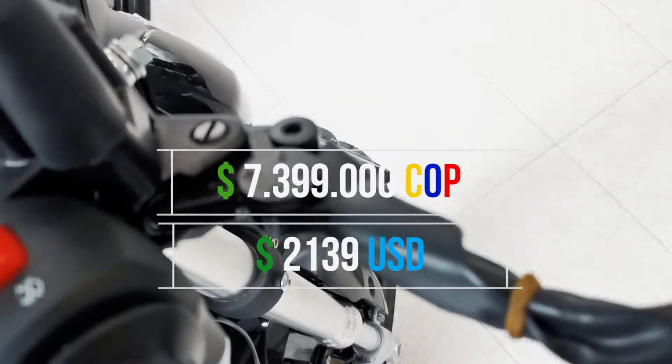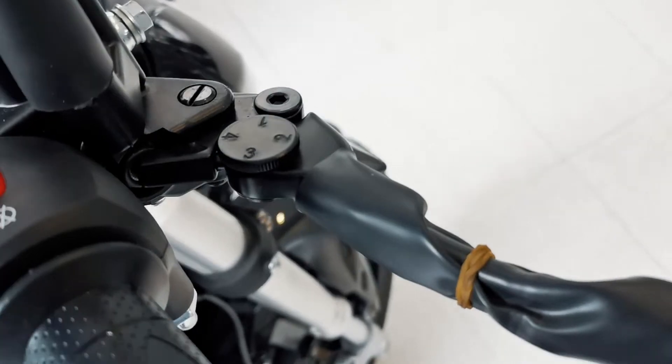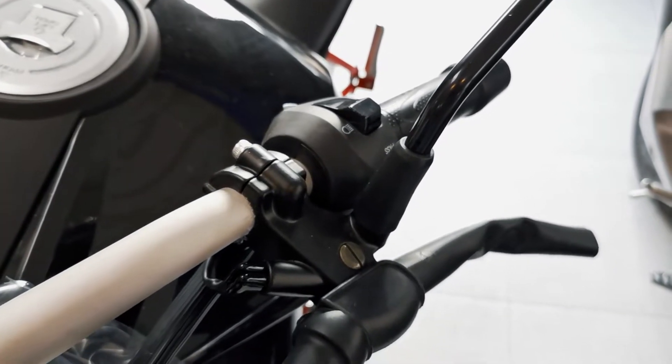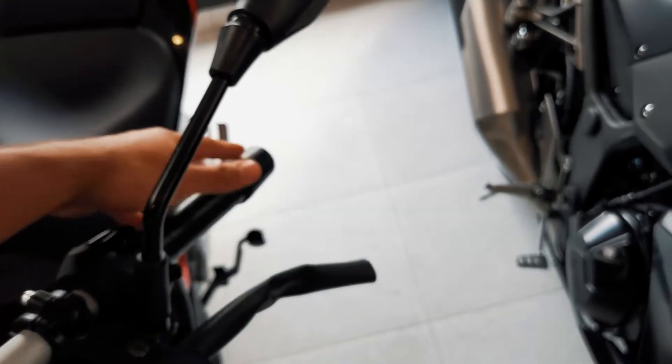Por último quisiera destacar que como primera moto valdría mucho la pena por lo que ofrece, y sería una moto que vendría a competir con la CFMoto 150NK en varios aspectos y demás 150 del mercado, siendo la 150NK la más pareja para competir. Eso sí, no hay que dejar atrás la Honda 160R, que aunque es un poco más grande de cilindrada también competiría en este segmento Naked.